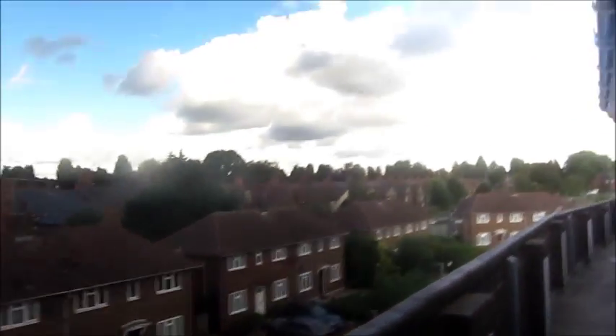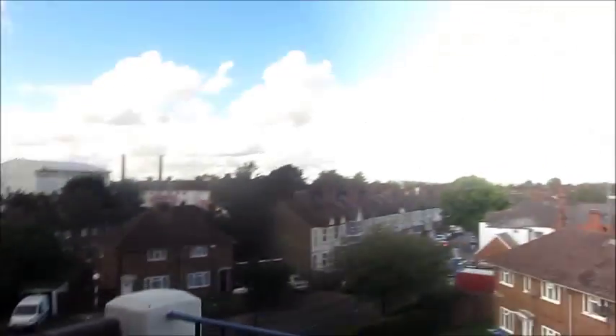And now to the top floor, and this is the view one way. This view of Wembley Stadium, the other way.